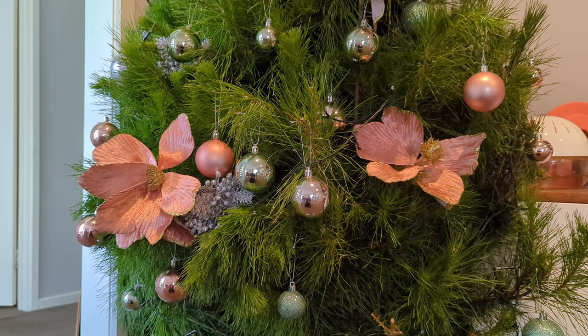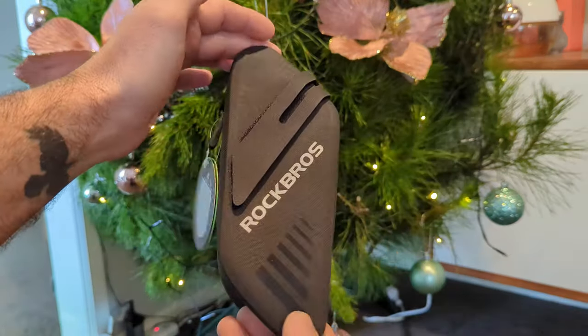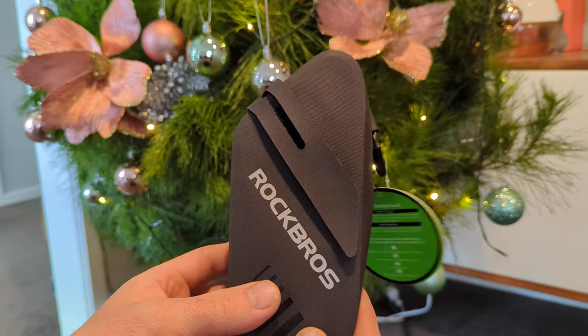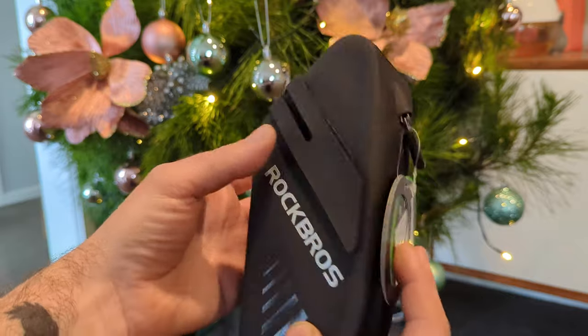It's that time of year again and if you're anything like me, you are leaving your shopping until the absolute last minute because that's just the best way to do it. First cab off the ranks is this nifty little pouch from Rock Bros. I enjoy their stuff — it's usually quite well made even if it is a little bit knock-offy. Today we've got a 0.6 litre pouch for your bike.